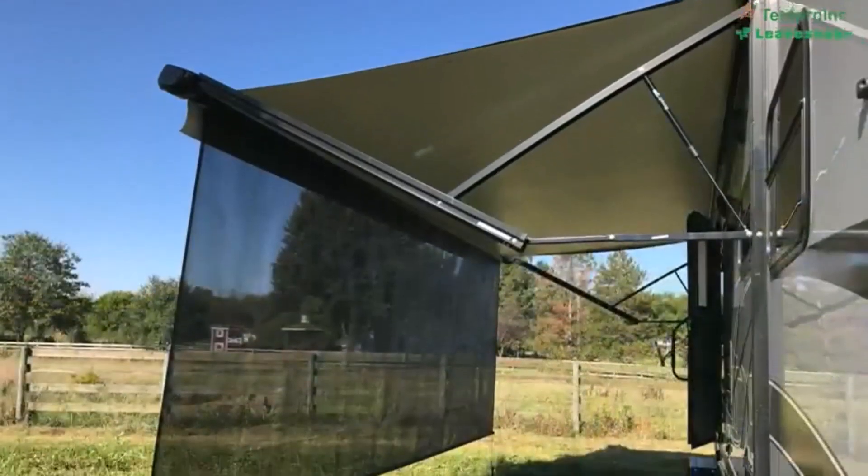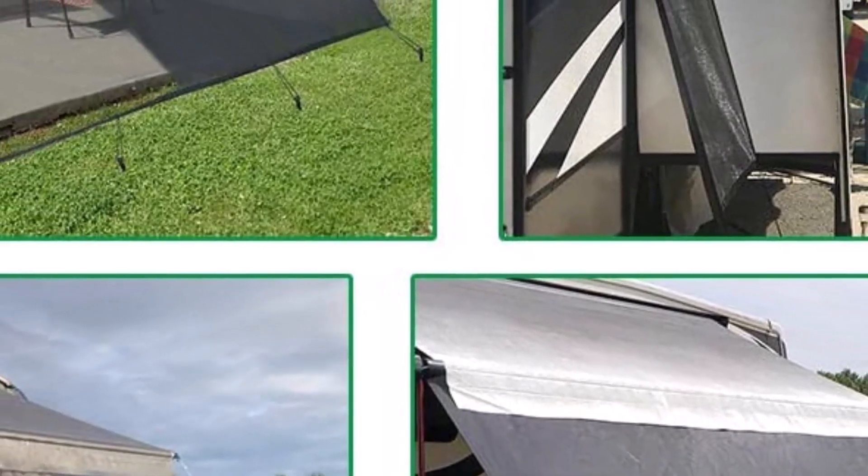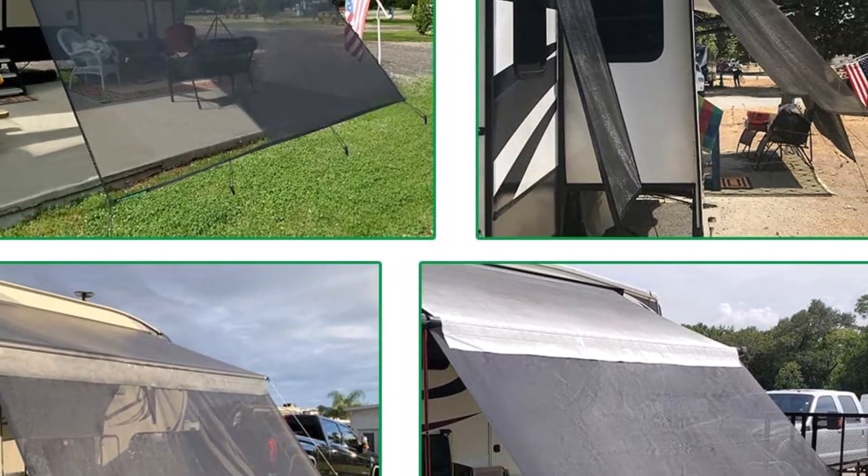What we like about it: easy to pick from sizes, it is wind and rainproof, easy usage, multiple color options, and it blocks the sun well. What we don't like about it: it doesn't provide side grommets.